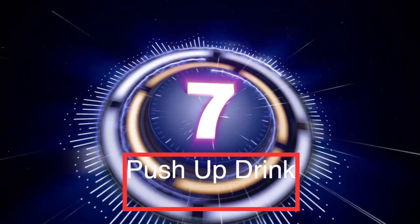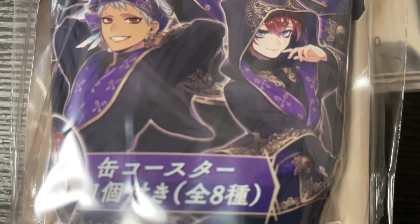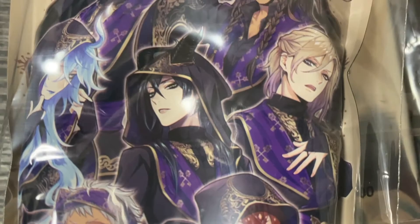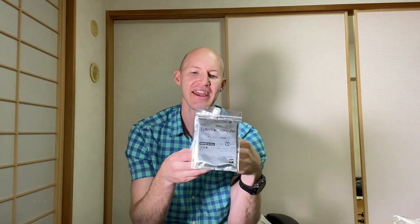Coming up at number seven is the push-up drink. This right here is basically advertising Twisted Wonderland, a Japanese mobile game that is very popular here in Japan. This is called the Chara Beverage and it's basically a push-up drink — there's liquid in this and you just unscrew the top and drink it. It even says Bandai, which is a well-known company here in Japan that produces a lot of Gundam figures.